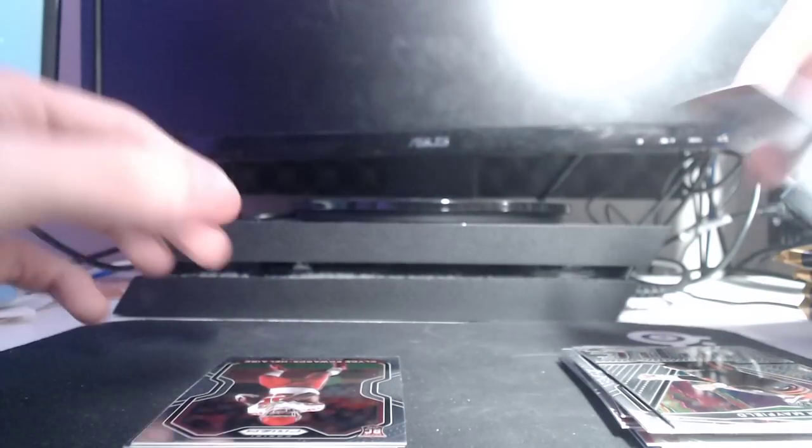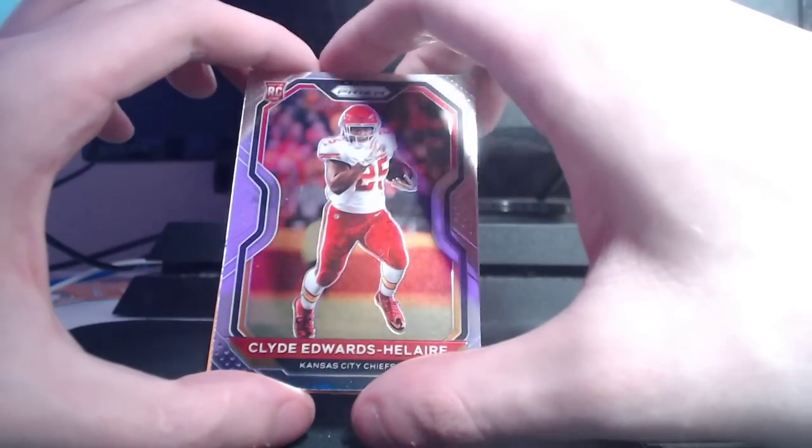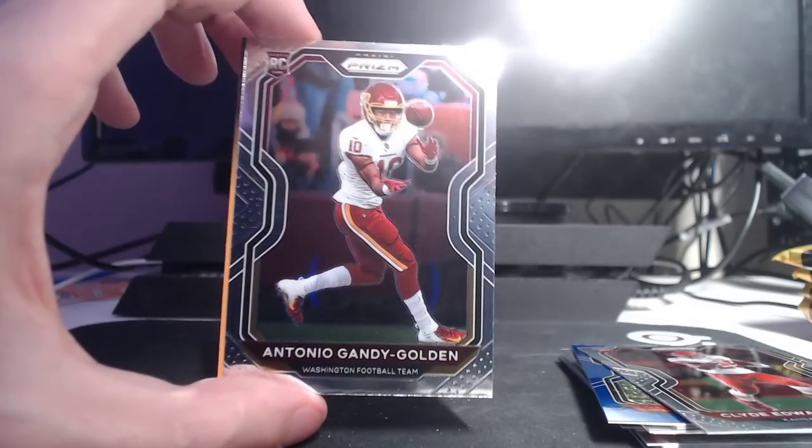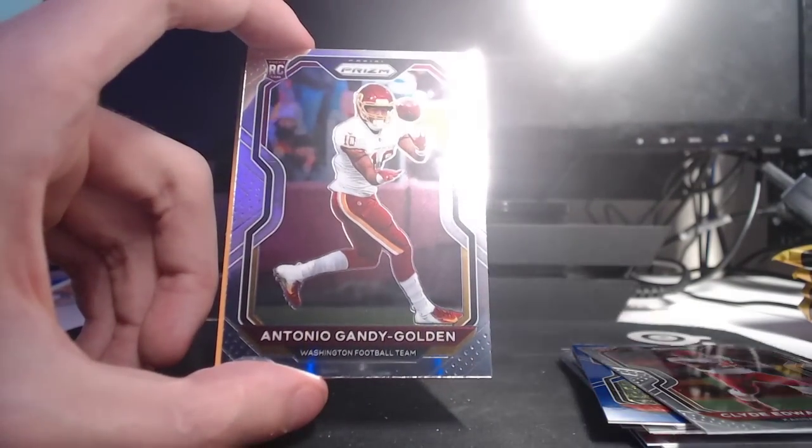Big print lines on the back. Clyde Edwards-Alaire. Not terrible. And then of course I had to have him in my boxes somewhere — Antonio Gandy-Golden. I have the biggest collection of him probably in the world. I was going to say just the continental US, but I think it's safe to say probably the world.